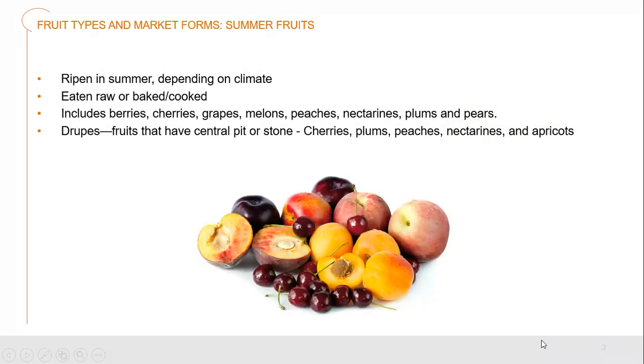Let's take a look first at our summer fruits. These are the fruits which ripen in the summer, depending on the climate they're specifically growing in. We can eat them raw, baked, or cooked. This includes berries, cherries, grapes, melons, peaches, nectarines, plums, and pears.